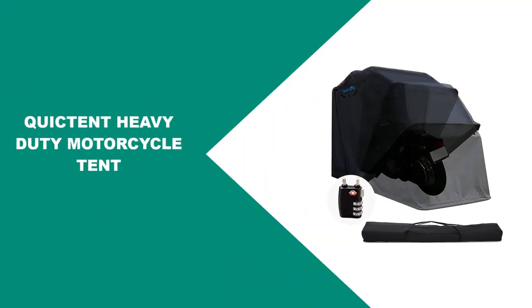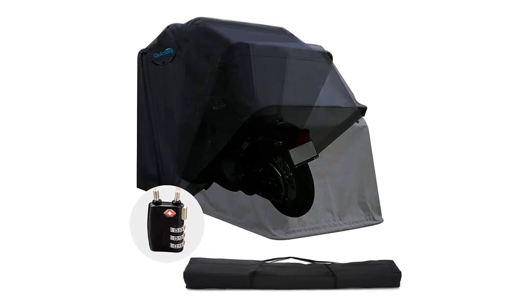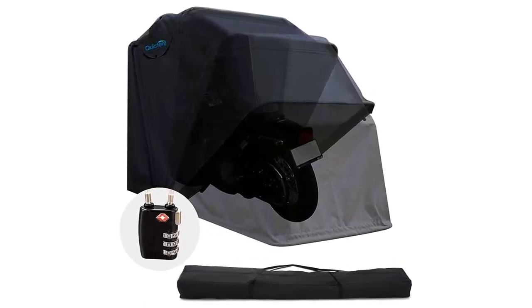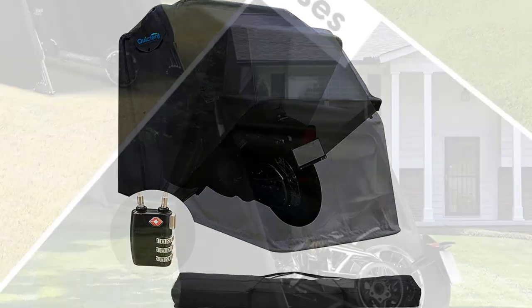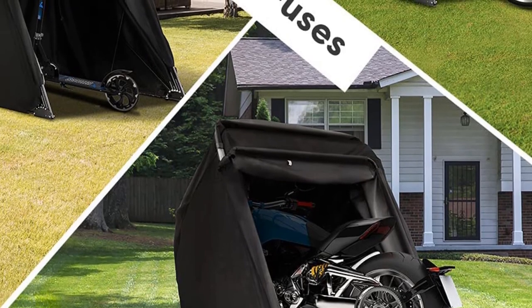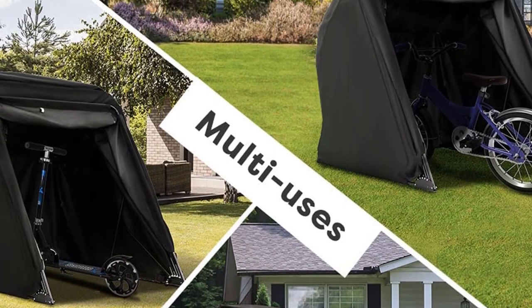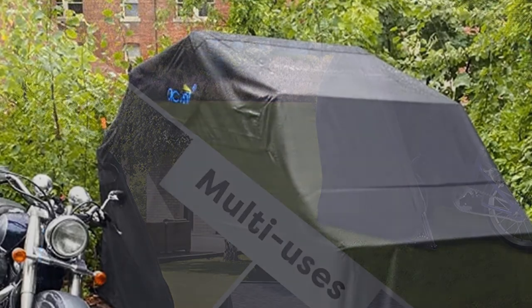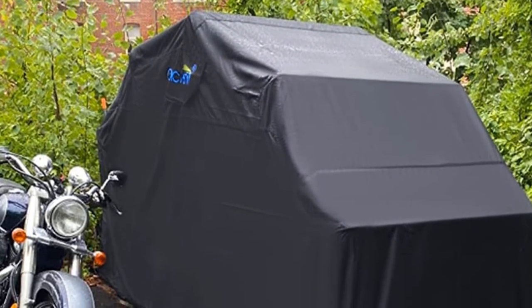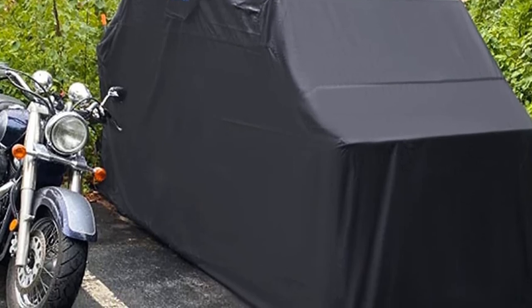This motorcycle tent features 100% waterproof 600D Oxford fabric with PU coating in its interior. The entire sewing process was done with PU adhesive for a higher water repellency rating. It also features mesh windows with roll-up tie flaps on two sides for added ventilation. It comes with a black TSA code lock for more security and a 600D waterproof Oxford carrying bag. This is an excellent choice if you often ride long distances, allowing you to set camp even when unplanned. It's durable, withstands different weather conditions, and takes little time and no tools to set up.